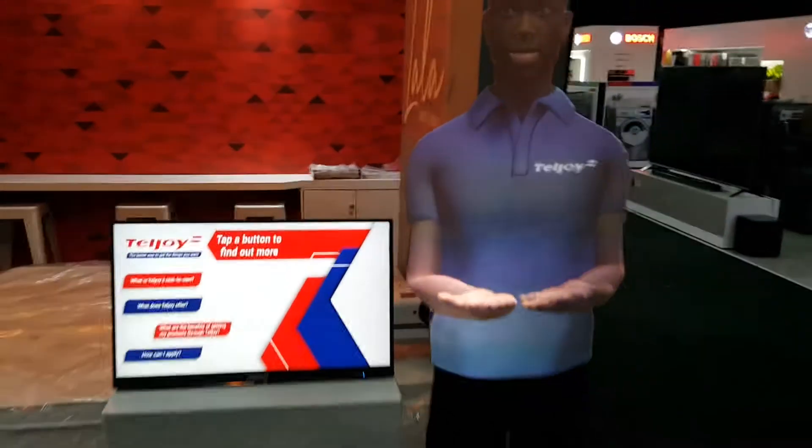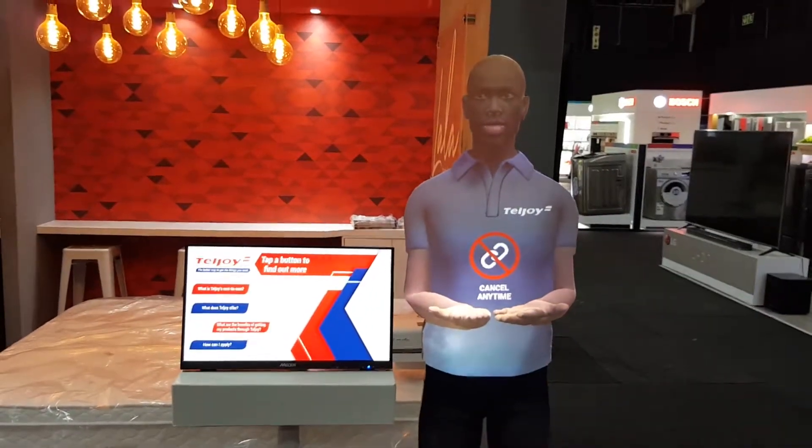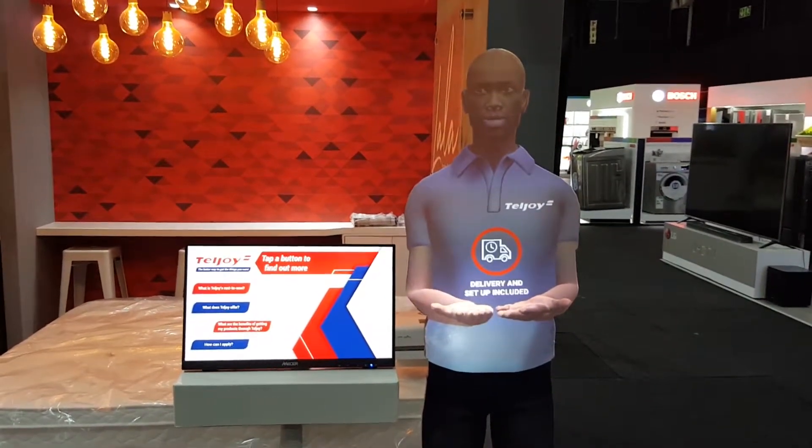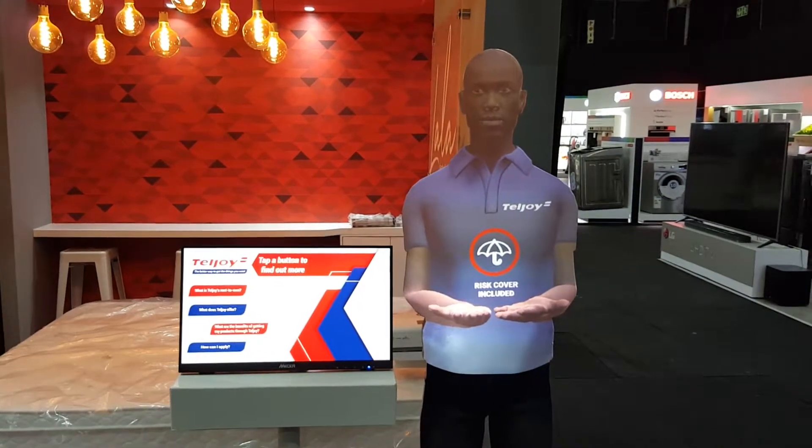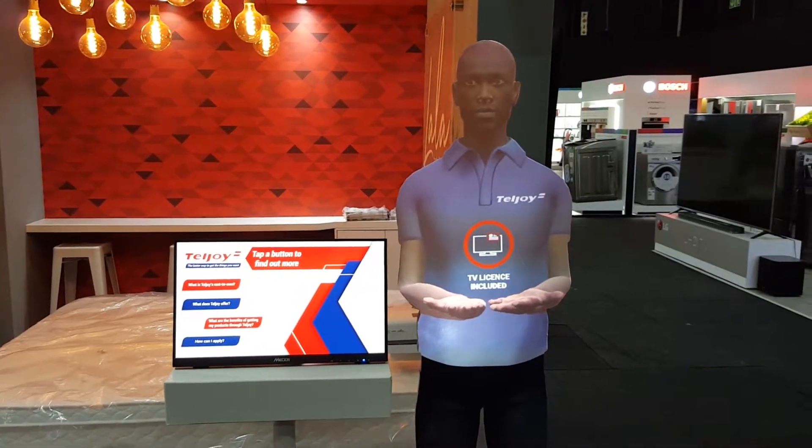With Teljoy you can upgrade or downgrade at any time. Delivery, set-up, maintenance and risk cover is included. TV license is also included where applicable.